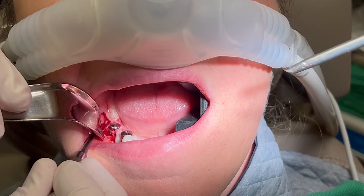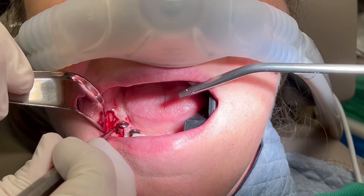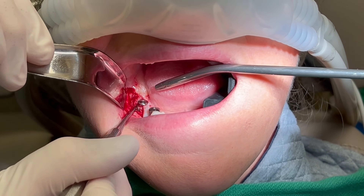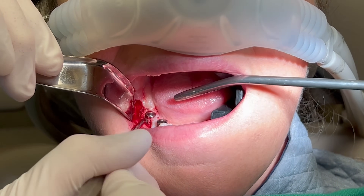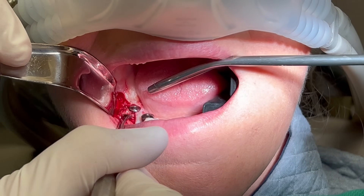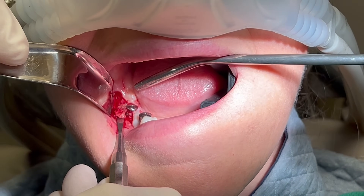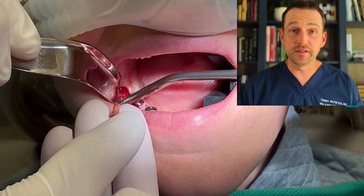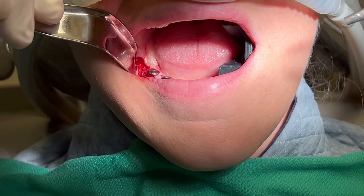The first thing I do is locate the suspected root. Here it is, and clearly there's a lot of inflammation around it. Now that the root is out, I use a curette to clean up all this granulation tissue.